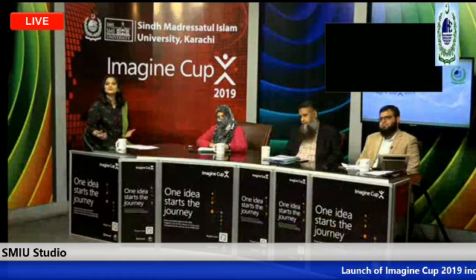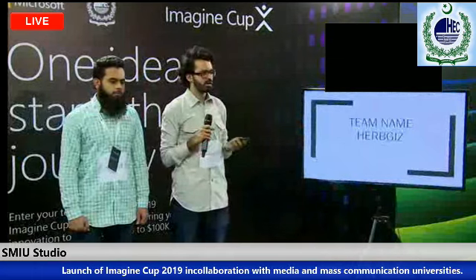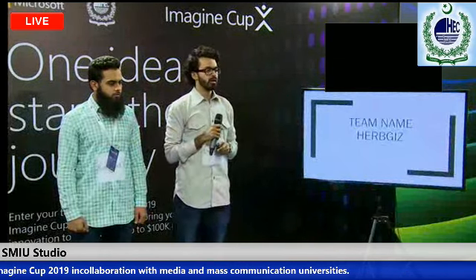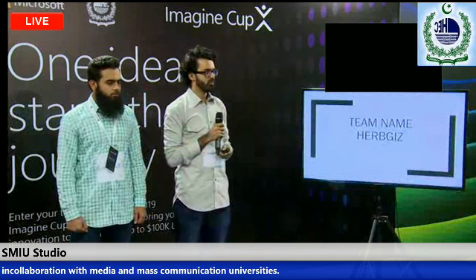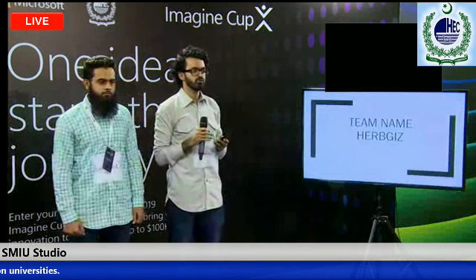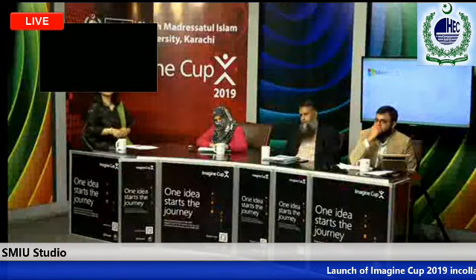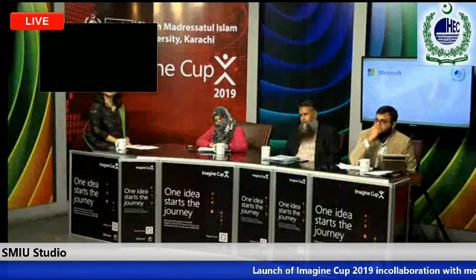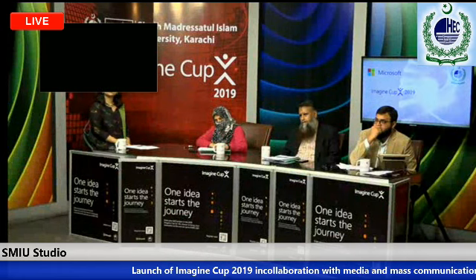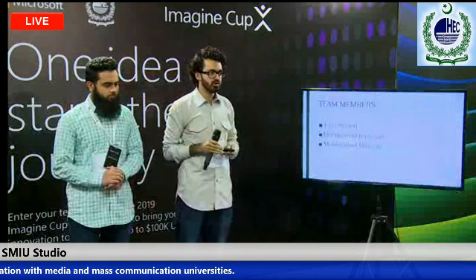We have worked hard on our project and on our farming techniques. Now we want to work hard on our vertical farming technology.